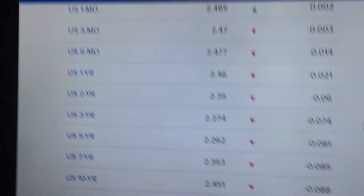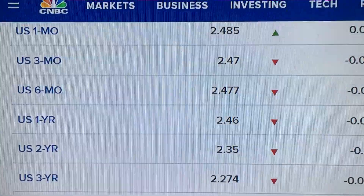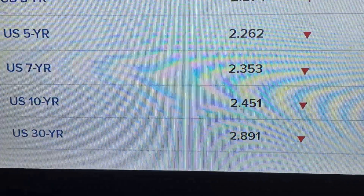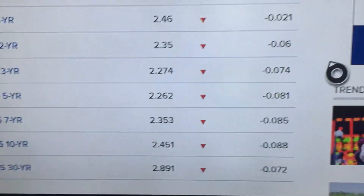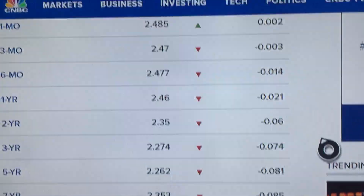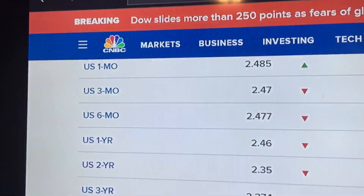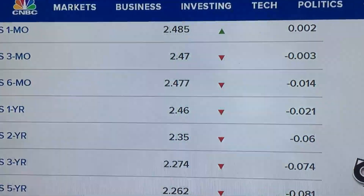Let me give you guys a shot of this. You can see the U.S. one-month at 2.485% and the 30-year down here at 2.89%, with the daily changes on the side. You can see the long-term is dropping faster than the short-term, and in the extreme short-term, the one-month has actually gone up. Okay, Uneducated Economist — we'll talk to you guys later.